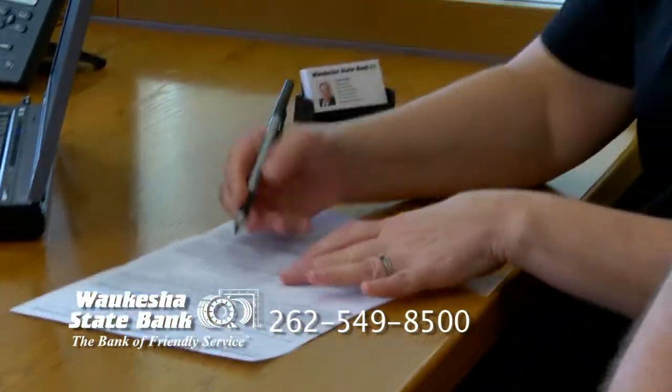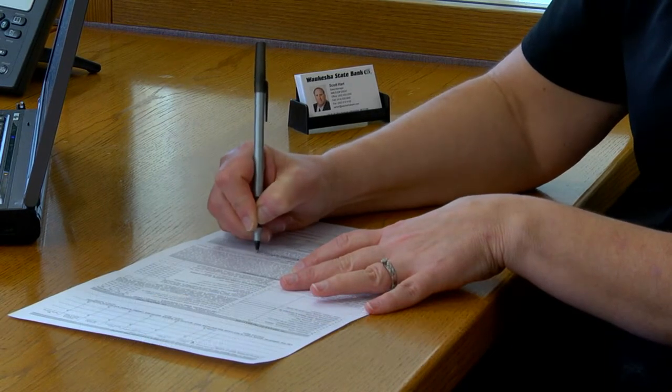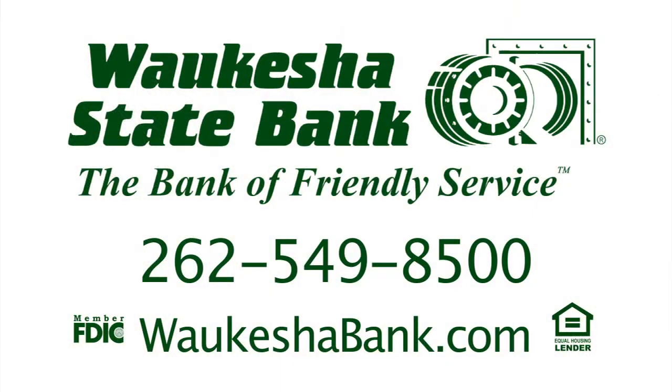We have helped hundreds of customers build their dream homes with our construction bridge loan product. If people want to contact Waukesha State Bank, the best way is through our 14 full-service locations throughout Waukesha County, or you can give us a call at 262-549-8500. Thanks for talking to us today, Rob. And to learn more, visit waukeshabank.com.